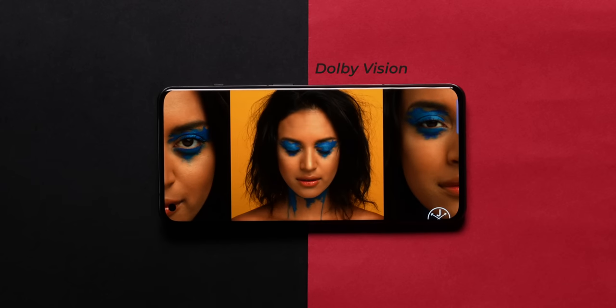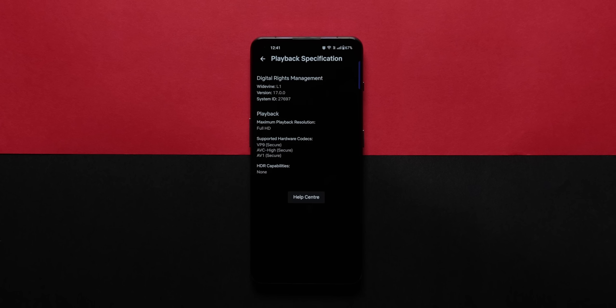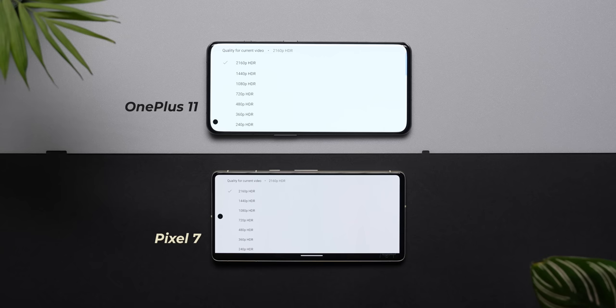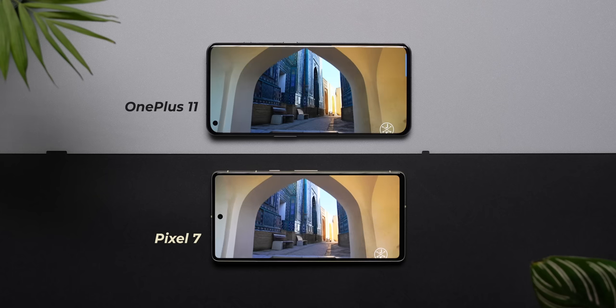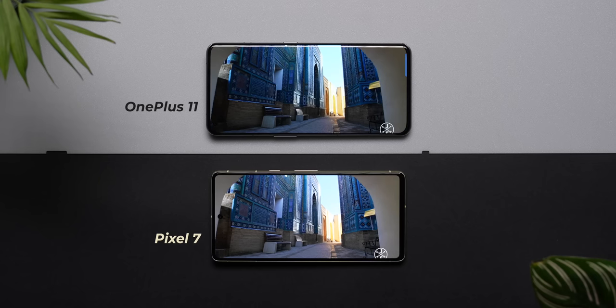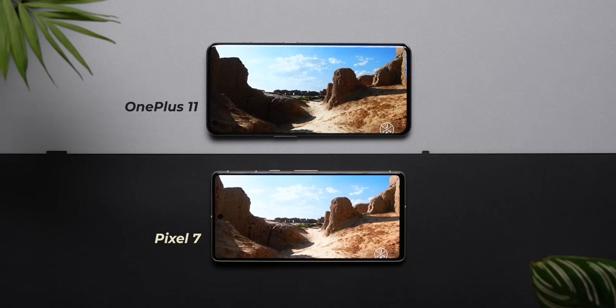The OnePlus 11 also comes with support for Dolby Vision apart from HDR10+, which was previously only available on Xiaomi phones. OnePlus has also jumped on that bandwagon. At the time of shooting this review, Netflix didn't offer Dolby Vision support, so I couldn't check how it actually performed, but OnePlus says an update is coming soon. I tested a 4K HDR video on YouTube on both phones side-by-side — the highlight correction, shadow retention, and HDR performance in general is excellent on both displays. These are top-of-the-line flagship displays.